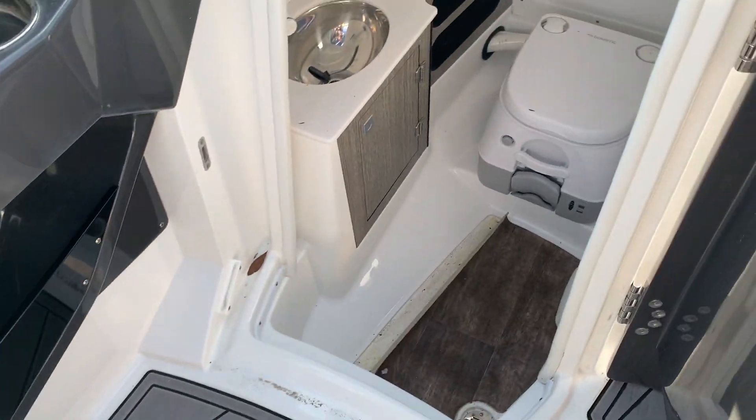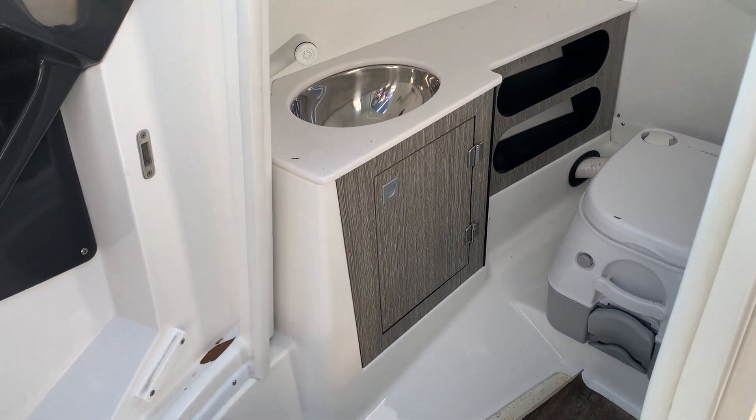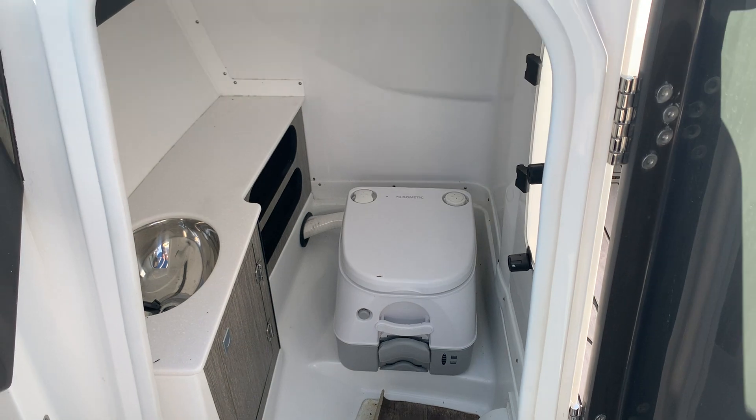Good shot of the huge head area. Plenty of space in there for changing or whatnot.